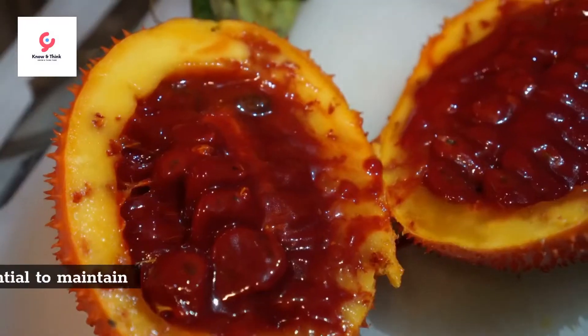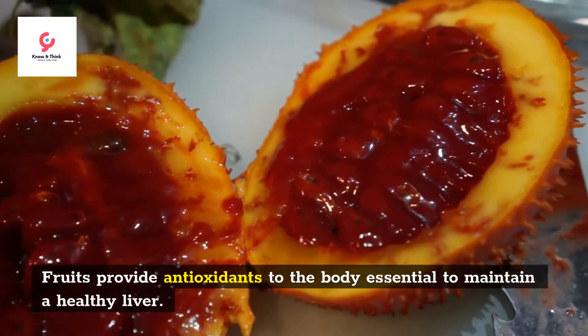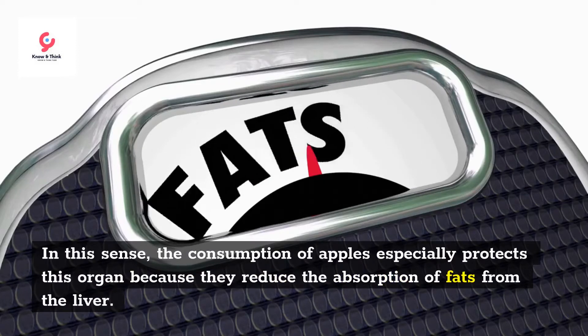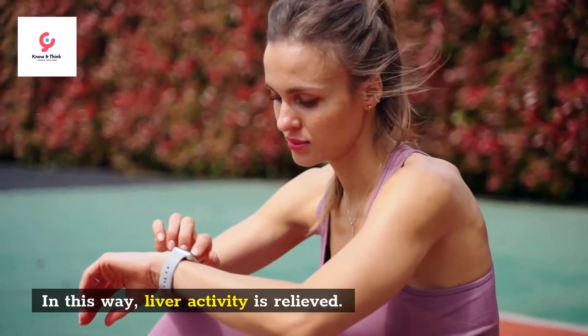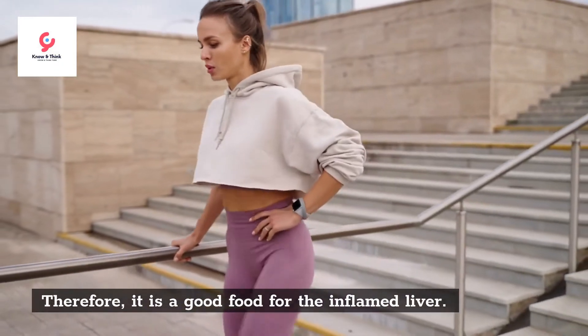Apples. Fruits provide antioxidants to the body essential to maintain a healthy liver. In this sense, the consumption of apples especially protects this organ because they reduce the absorption of fats from the liver. In this way, liver activity is relieved, making apples a good food for an inflamed liver.